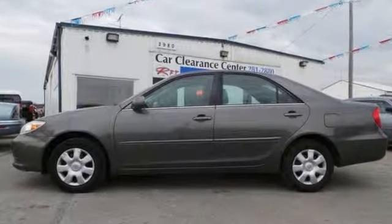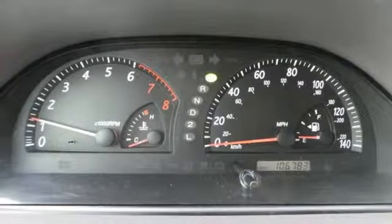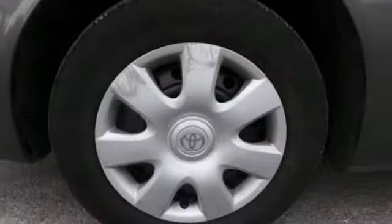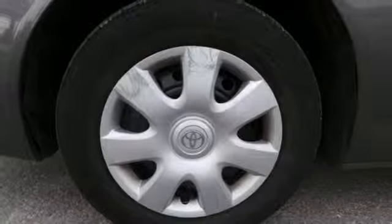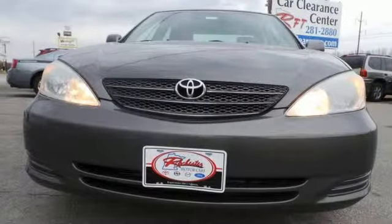Inside you'll find a multi-speaker stereo system, power windows with one-touch driver open and much more. With a long list of features, superb road manners and legendary Toyota quality, this Camry is an exceptional value.